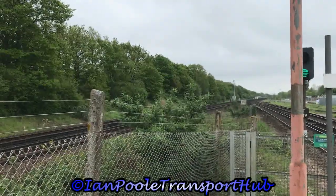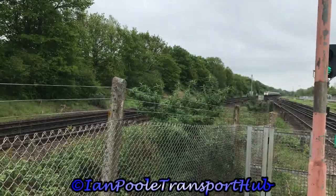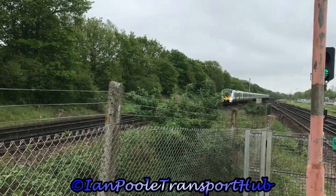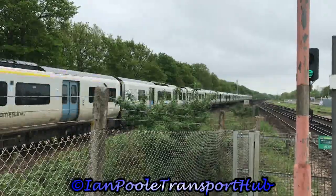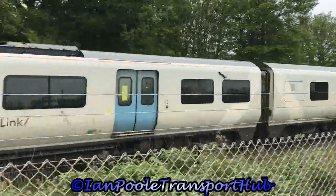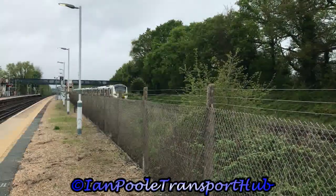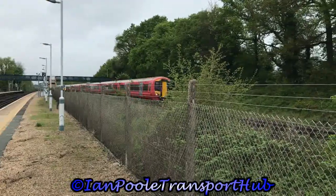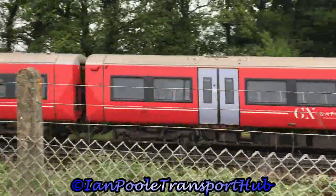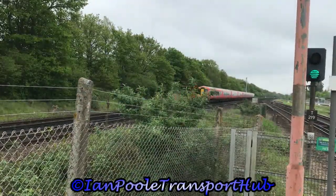Running about 5 minutes late for Govia Thameslink is 700132, working 9 Sierra 12 from Brighton to Cambridge. Whilst going in the opposite direction is 387226 and 387213, working 1 Whiskey 28 for Gatwick Express from London Victoria to Brighton.